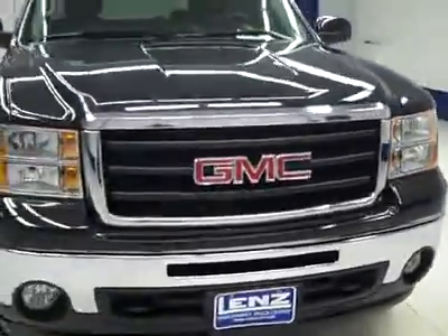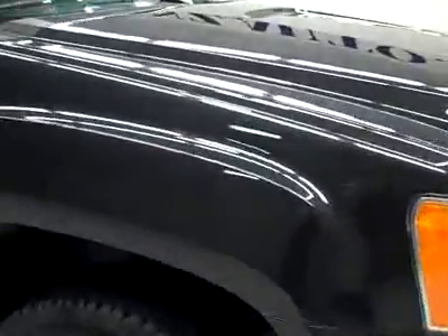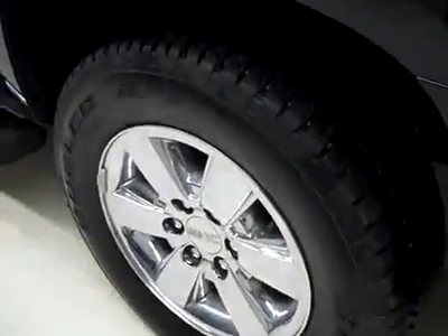This is stock number J2122, a 2009 GMC Sierra 1500 crew cab short box with the SLT package and Z71 package. Color is granite black, only 11,000 miles, 5.3 liter V8 engine.